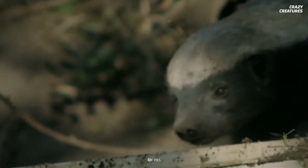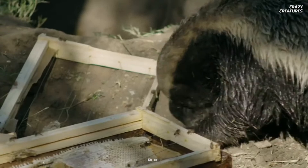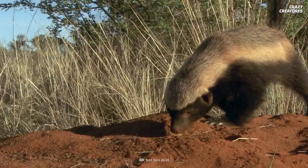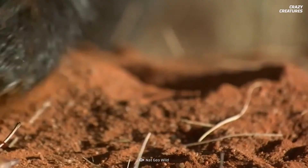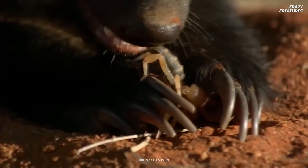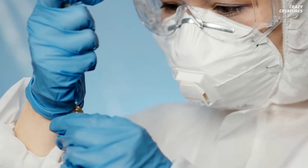Their blood has evolved to neutralize venom, so honey badgers can withstand bites and stings from snakes, bees, and scorpions. In Zambia and Guinea, these badgers have been hunted due to their resistance to poison — they're often used in medicines, as some people believe the badger's fearlessness can be transferred to humans. Despite being hunted in certain regions, they are not an endangered species.